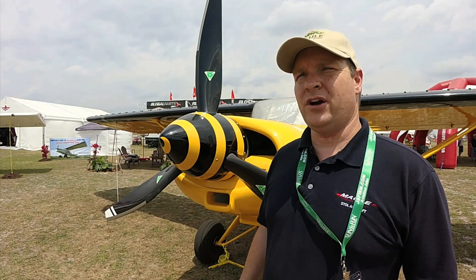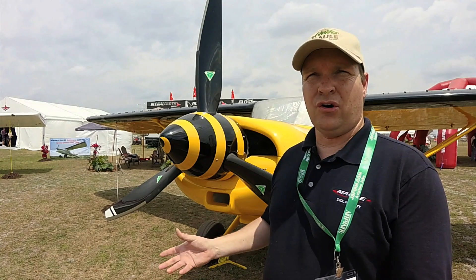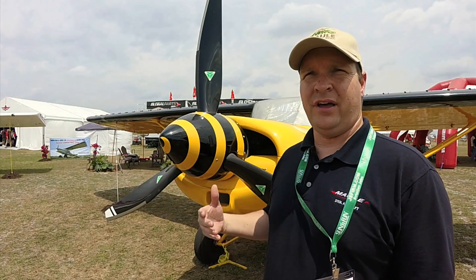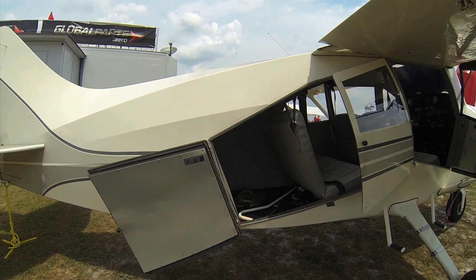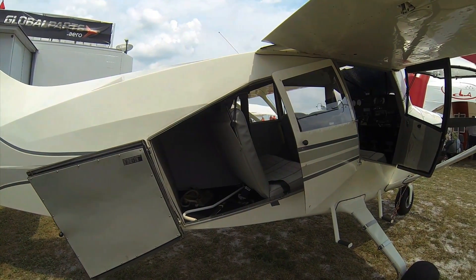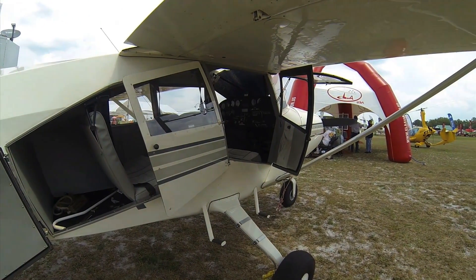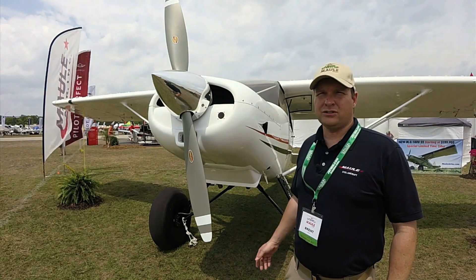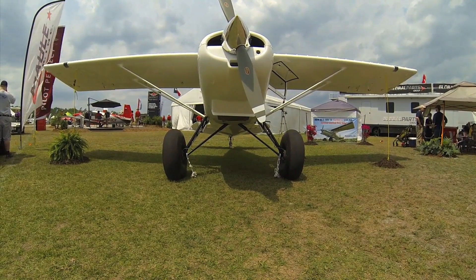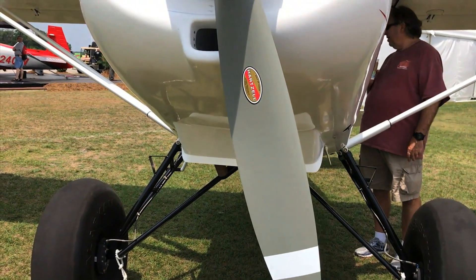We're also offering our new M4-180V S2 and S4. They're similar to our original M4 and our original M4-180V, but now they have the standard Maul cargo door arrangement, so you can load up to 50 inches of cargo length. This M4-180V comes standard with a Hartzell 76-inch constant-speed propeller. It's powered by a Lycoming O-360, 180-horsepower motor.